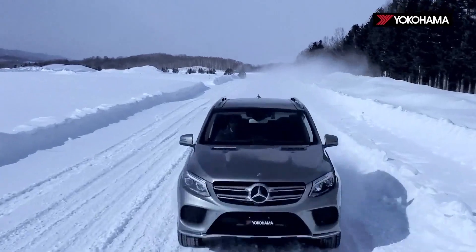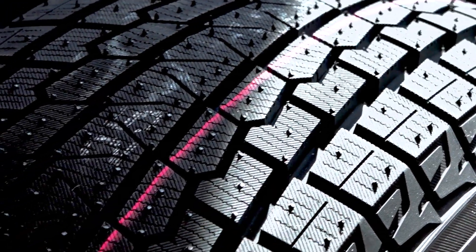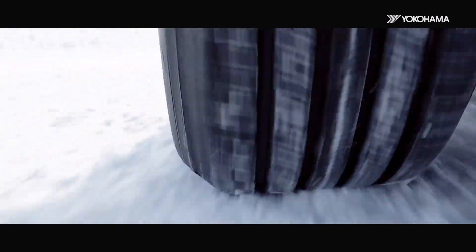The Yokohama IceGuard G075 crossover and SUV winter tire is a great addition to Yokohama's IceGuard family line. This winter tire is designed to deliver exceptional performance on all rough and tough Canadian winter roads.